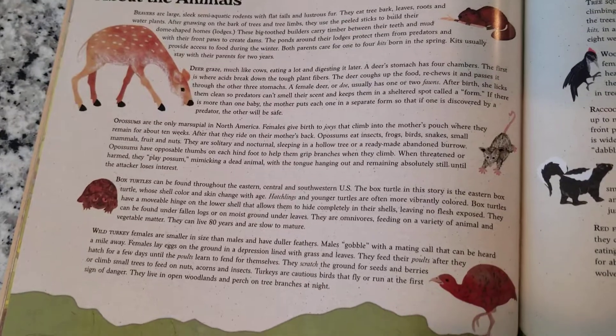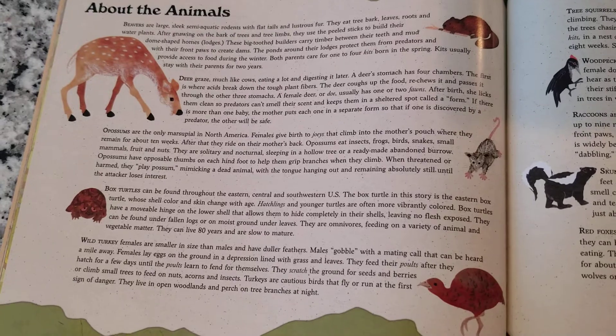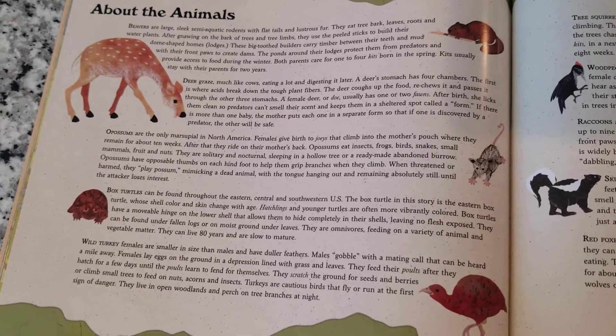Beavers are large, sleek, aquatic rodents with flat tails and big, bushy fur. They can swim, they have flat tails, and they have fur.